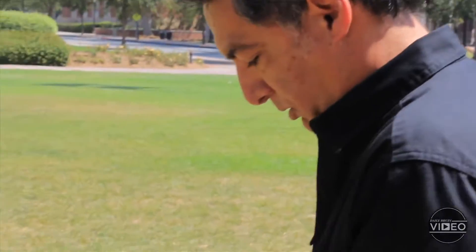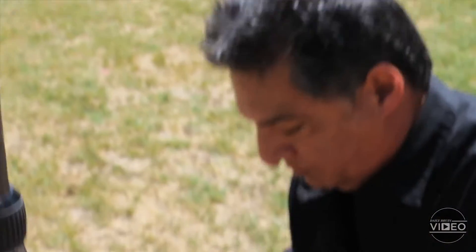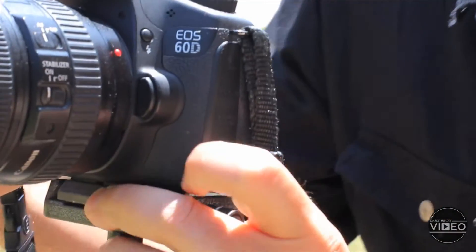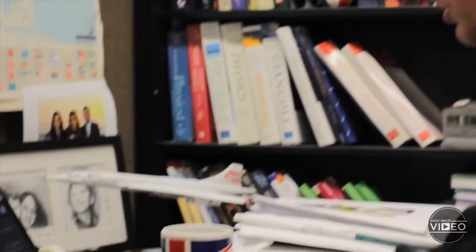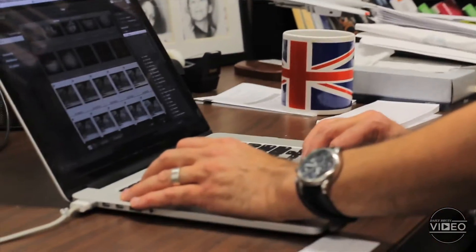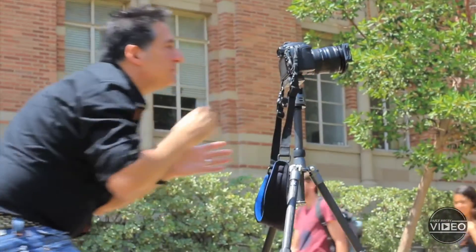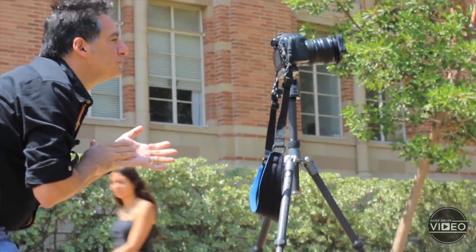My day job is to do research in space science and also to teach physics and astronomy. Photography is an avenue for expressing the artistic side of me, and kind of to balance the physics side of my brain. For the last 15 years I've been extremely serious about photography. I have my own website, I do exhibitions, I sell my photos. It's really stepped up a notch since it used to be just a simple hobby.